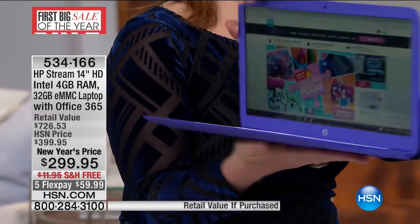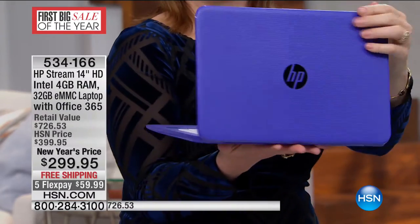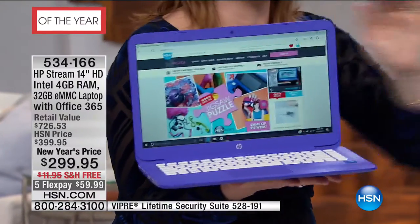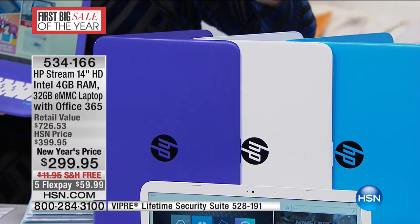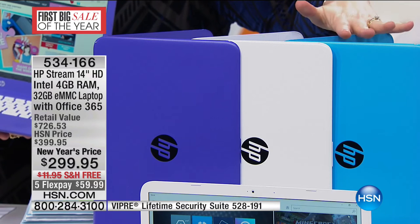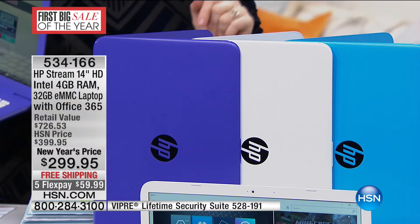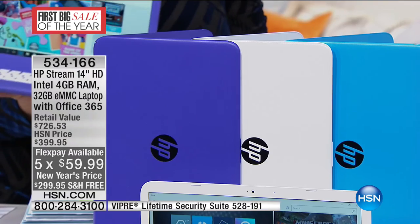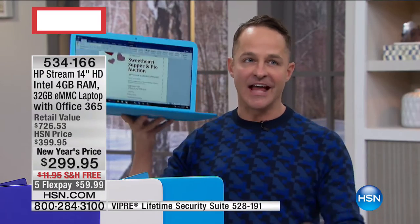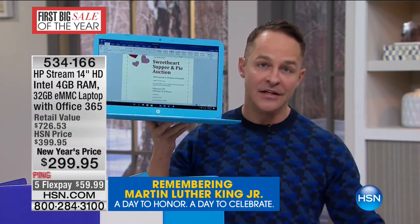We've got three colors to choose from — this is the purple, with 70 left. Full keyboard. Then we have it in white — our deepest in quantity, about 500 in white. We have about 200 in the blue. At the lowest price of $299.95 with free shipping and five flexible payments. The size is what's absolutely key here — this is what sets this laptop apart. It weighs three pounds — barely more than a tablet. But this is a fully powered computer.